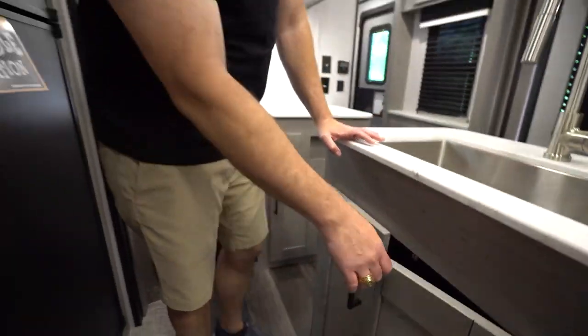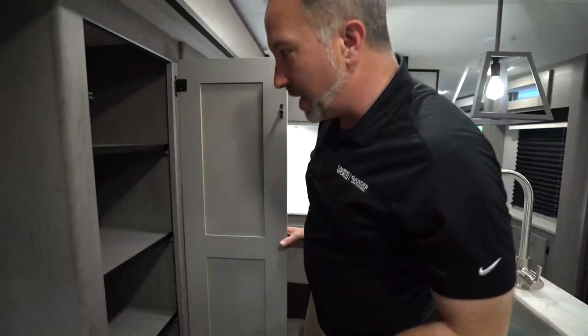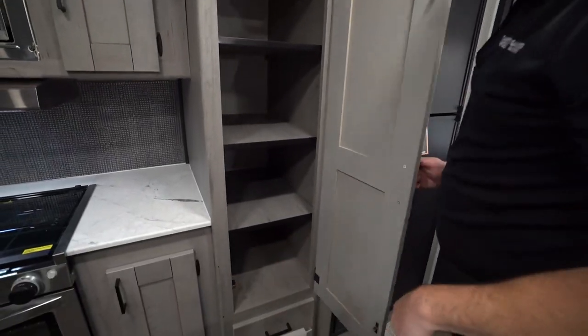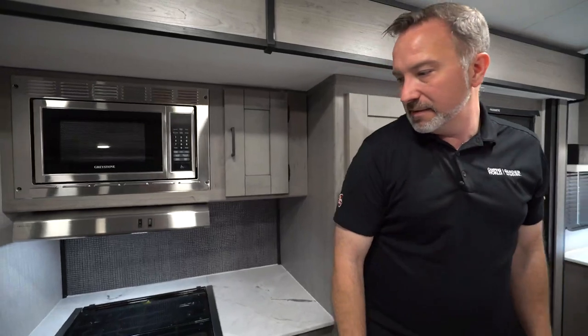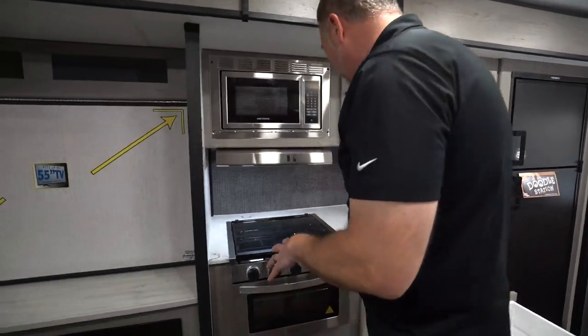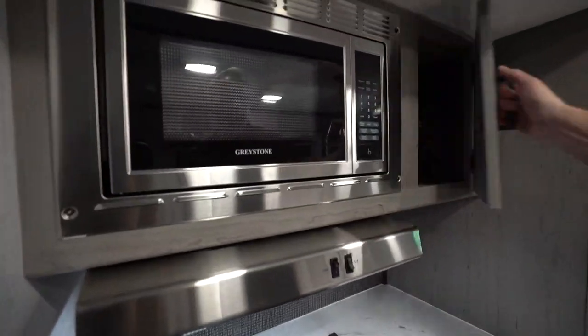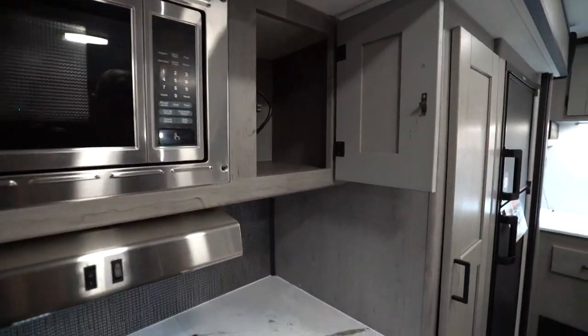Good spot for the trash can. Got the pantry right here, giving you more space and more drawers. Then check out my prep and cook area giving me more space — the decorative backsplash, the flush-mounted microwave, and storage. I mean, how much storage do you need in your RV?